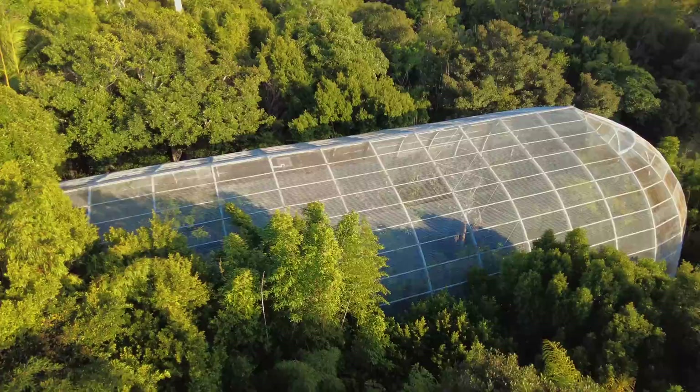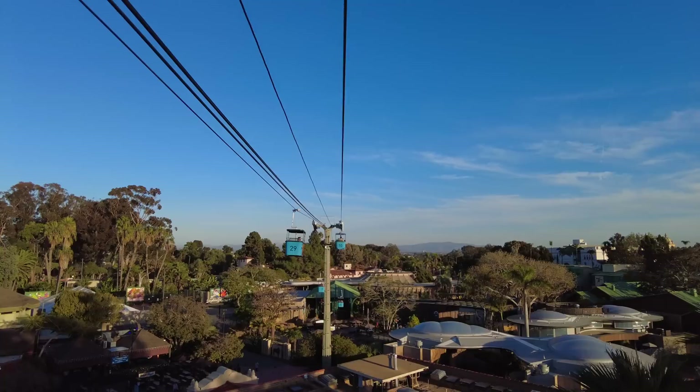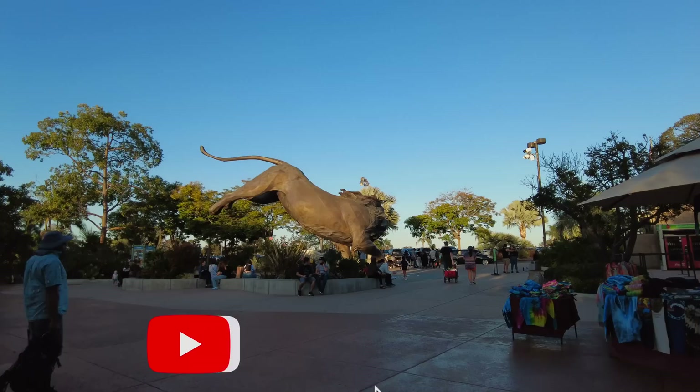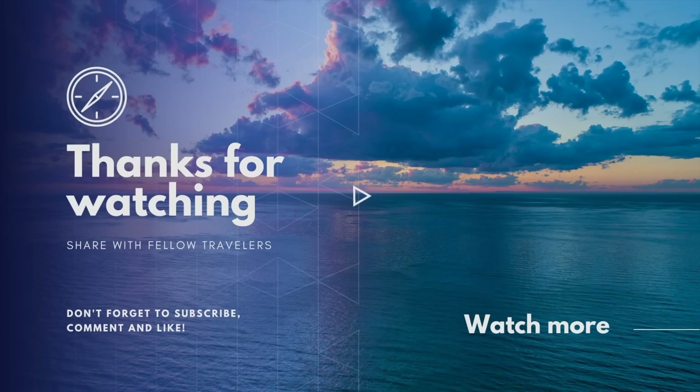We didn't get the chance to visit the Children's Zoo today because it's closed during construction — they're building a new area exhibit called the Discovery Outpost. And that's it for today's video. I hope you enjoyed looking around San Diego Zoo — it's really a wonderful place to visit with your family and friends. If you enjoyed the video please hit the subscribe button and notification bell, and we'll have more videos coming soon with different places in San Diego and throughout California. If you'd like to learn more about Balboa Park, click the link here to watch our latest video about 15 things you can do in Balboa Park.